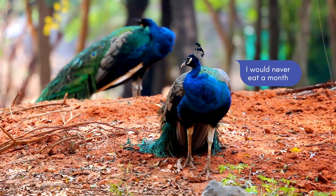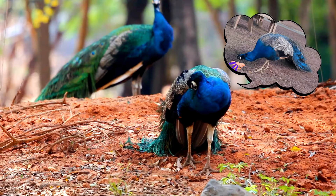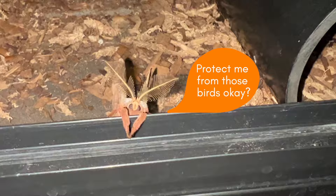A prey item? I almost feel bad. I would never eat moth. Never. I'm not even thinking about it. Protect me from those birds, okay?